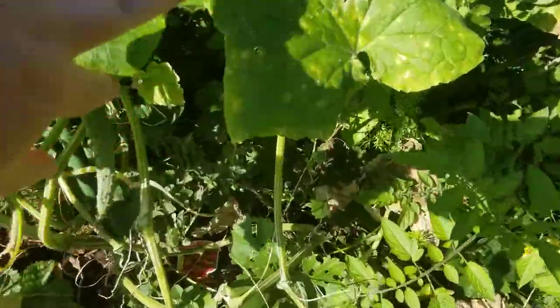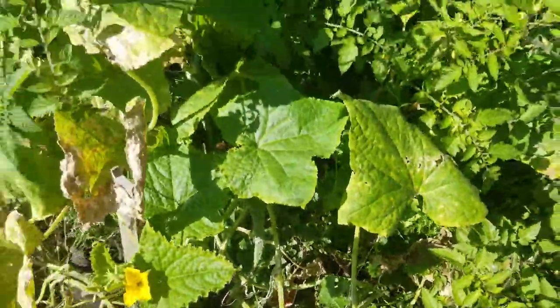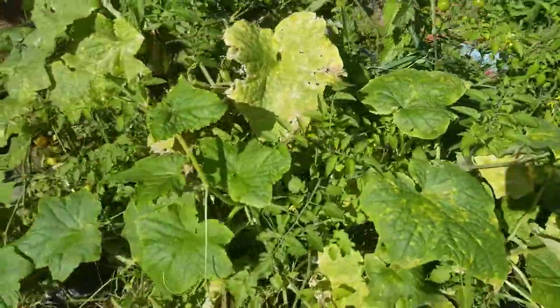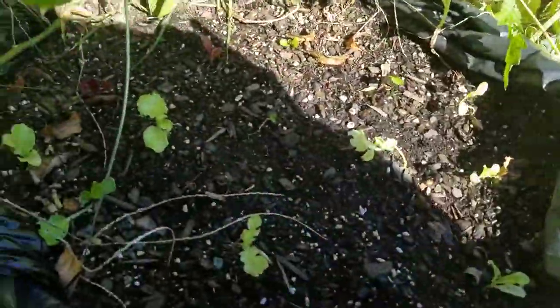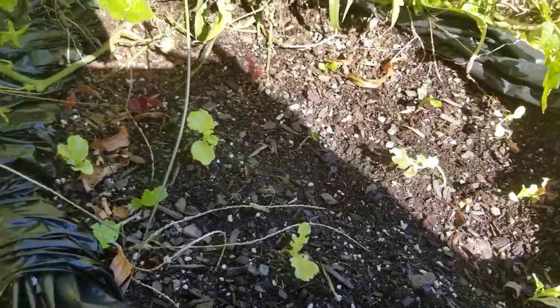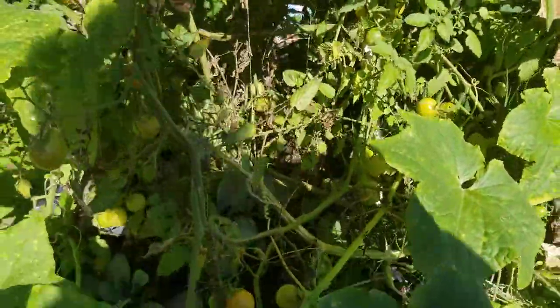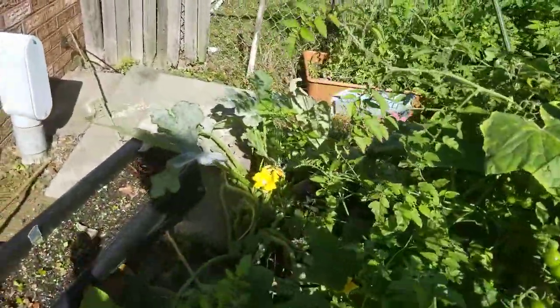The cucumber is still in full production mode, although the leaves are definitely turning. Some more lettuces and salads that I planted. This has become a jungle.